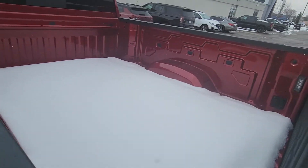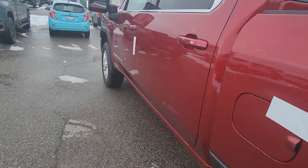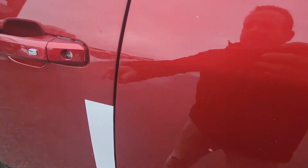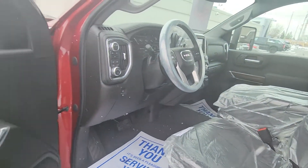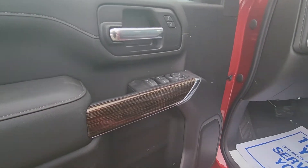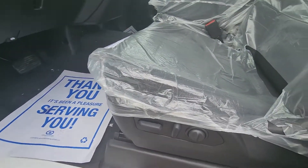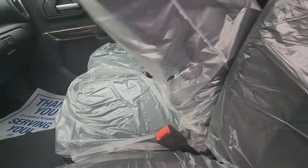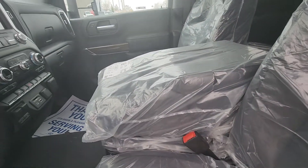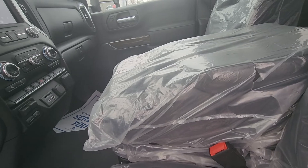The only thing I would suggest is that we probably put a spray-in liner in it before you get it — you let me know. It does have passive entry on the doors. Inside, there's a little wood trim on the doors, power seat with lumbar. It is bucket seats, but you have the ability to fold up the center and put a third person in there — snuggle with your wife.